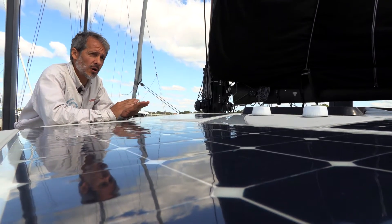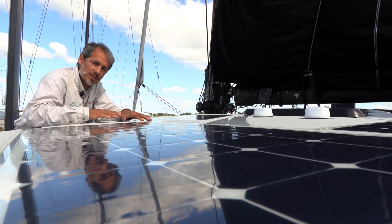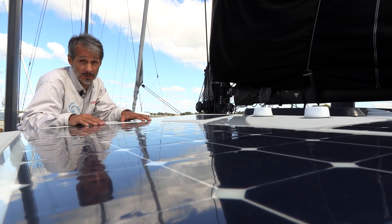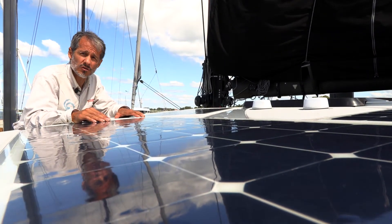On a residential installation where there's no shading, you would have the panels all connected together in series to create essentially one giant solar panel, which makes the wiring simpler with only one set of wiring coming down. That works great on a house where there's no shade, but on a boat you're much better off with individual controllers.